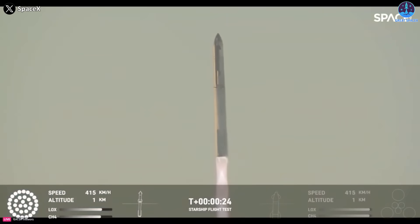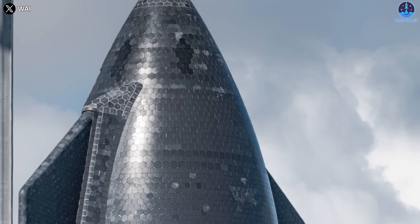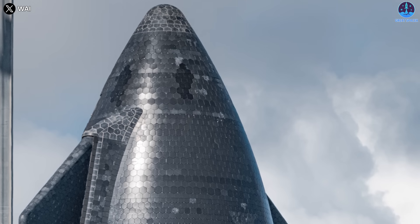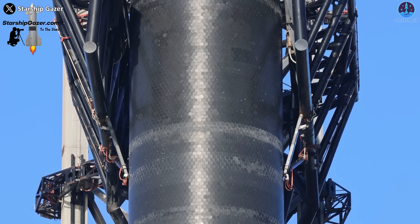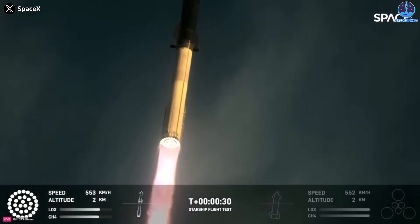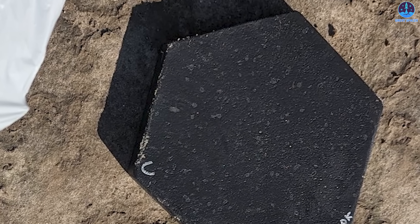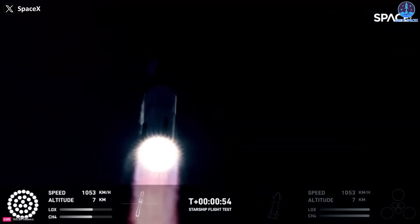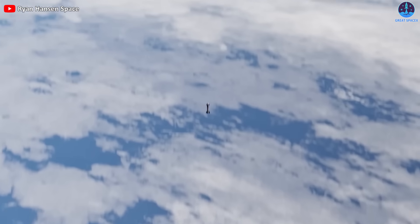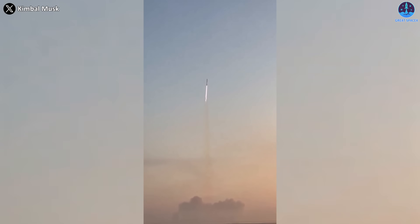The flight also left behind some unexpected souvenirs — many Starship heat shield tiles were found scattered on South Padre Island after the launch. These tiles are made of ceramic material and are designed to protect the stainless steel structure of the spacecraft from the intense heat of reentry. However, many of them failed to stay attached to the Starship during the flight, with some falling off at an early stage as seen in this photo. This could have been a fatal problem if Ship 25 had attempted to reenter the atmosphere, which was not the plan for this mission.